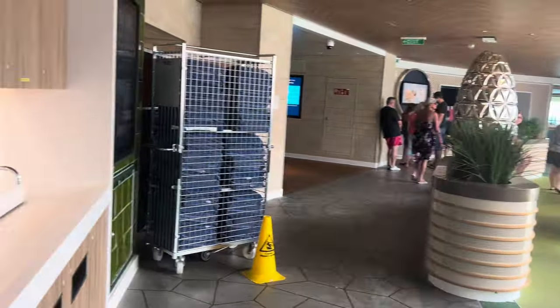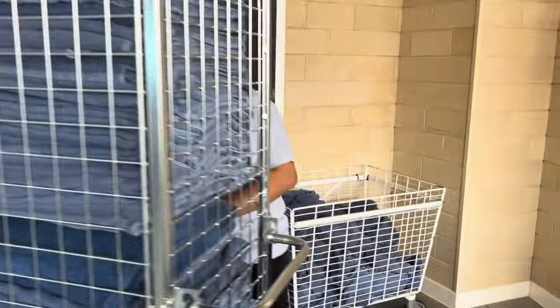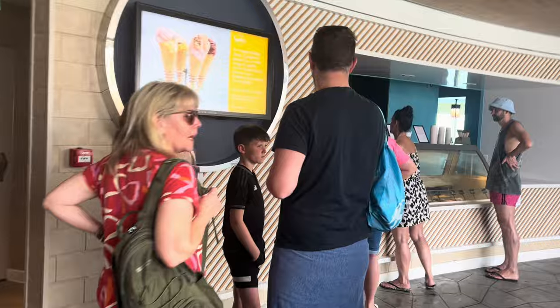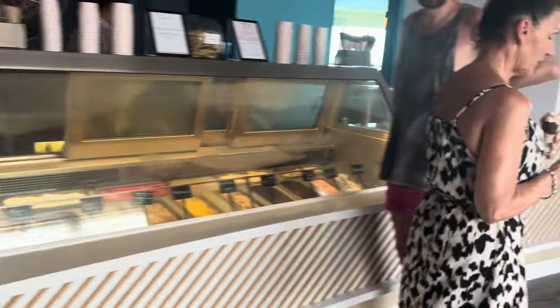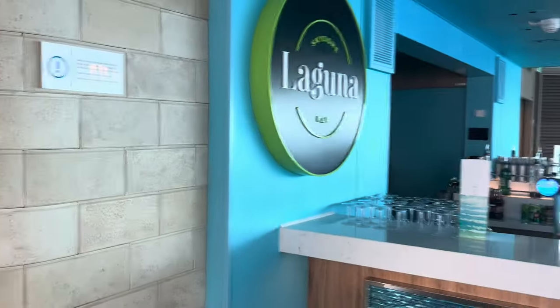As you walk through, on all of the decks you have towels — you don't need to bring your own towels, and then there are baskets once you've used them. You can see a bit more of the Sky Dome. As you come over, you have Sundaes — this is ice cream and coffees. And then you have the bar area as well, which is Laguna Bar.